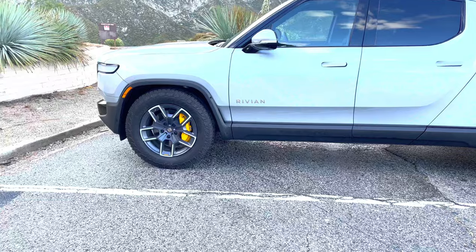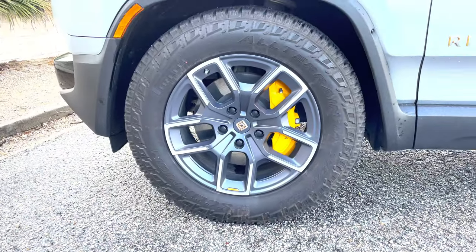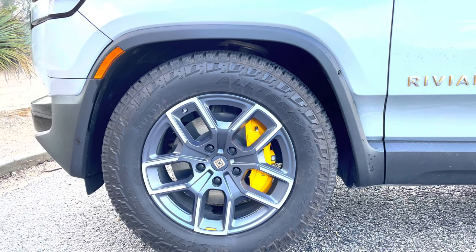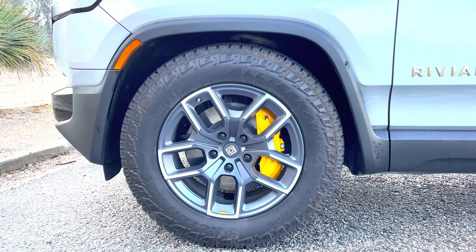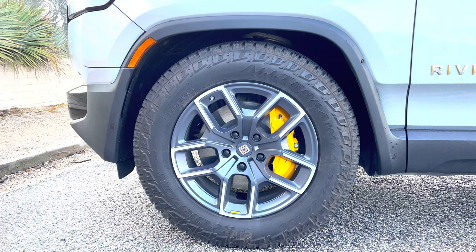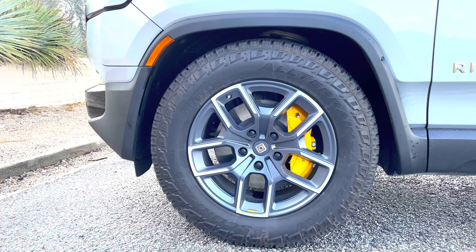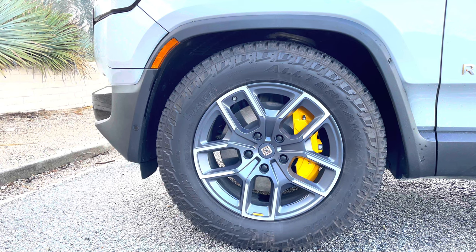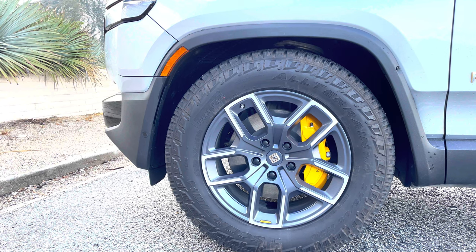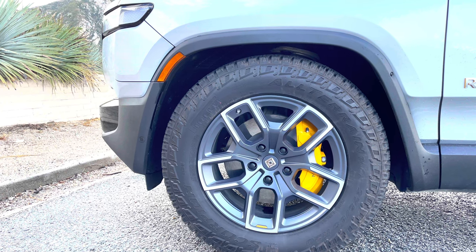Let's have a closer look at the wheels and tires. These are 20-inch rims — they come standard because this is the launch edition. The tire size is 275-65 R20, so definite thick rubber provided by Rivian. The newer variants, which are still back-ordered, are coming with 21s and I'm not really sure whether they have all-terrains or street tires.